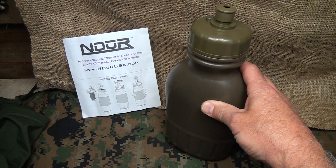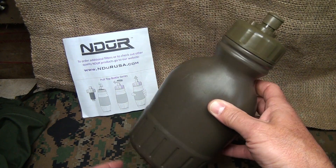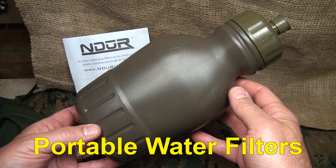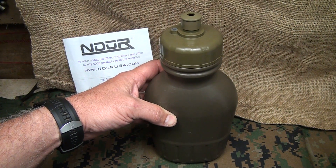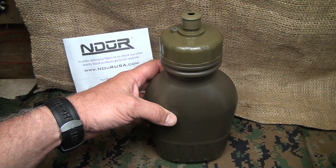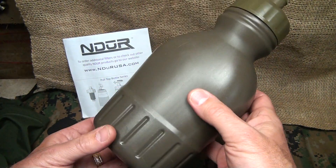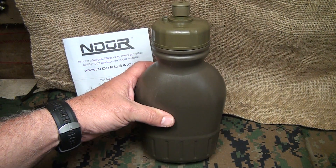We're going to look at the Indour canteen system, or water filtration system. This is one of the most advanced water filtration systems in the world. I have a number of different types of water filtration systems and rely on those for different purposes, but when I'm out and about, it's really great to have something to fall back on. The Indour system is one of the most advanced systems available.